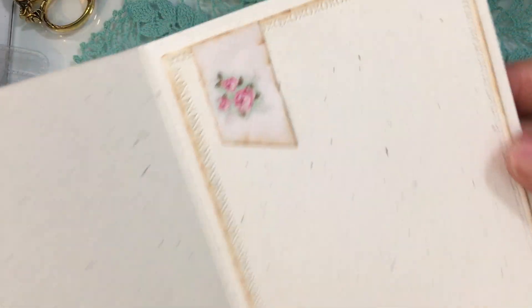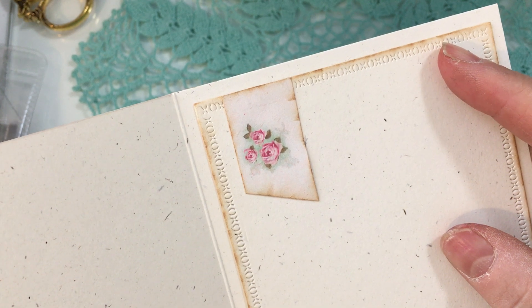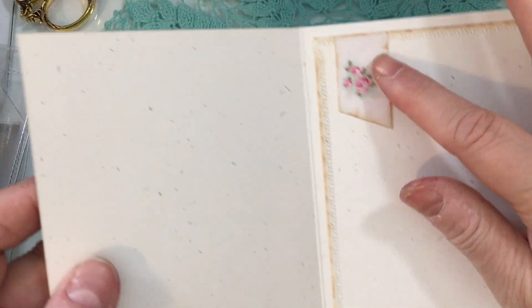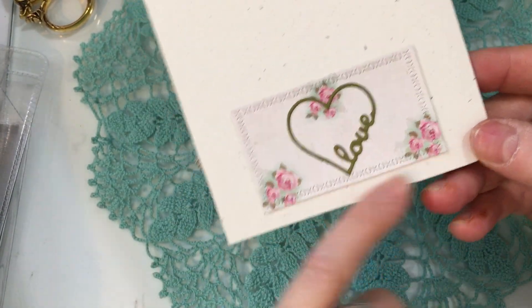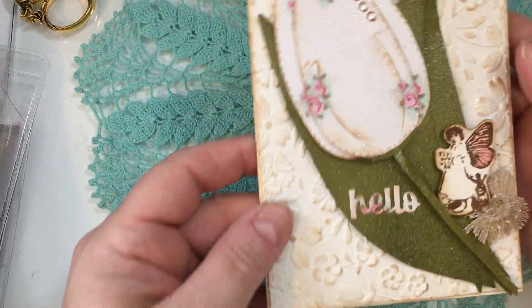I kept the inside of this card really simple. I used the XOXO border dies, so there are X's and O's around the whole inside of the card, and just a little tiny piece of trim from that beautiful paper. On the back, I did the beautiful 'love' die again, and then the XOXO border die in the smaller size to create the back of the card.